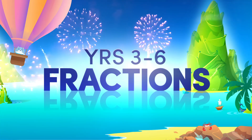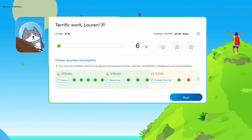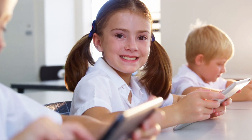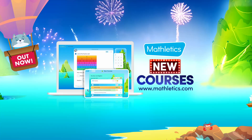Starting with years three to six fractions, New Courses aligns seamlessly with Mathletics activities, supporting students in mastering skills and advancing to higher-level thinking. Experience the difference with Mathletics New Courses — try it today!